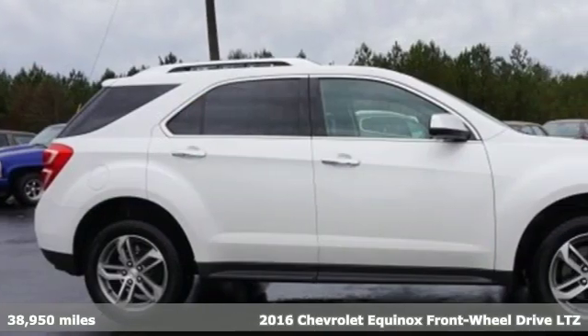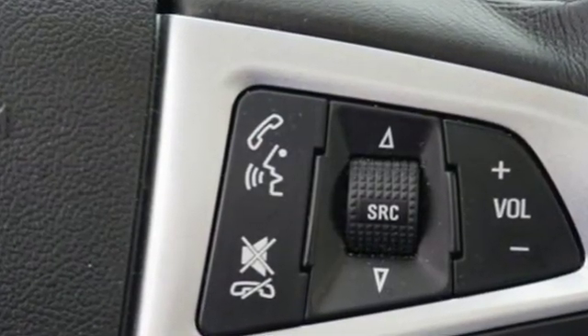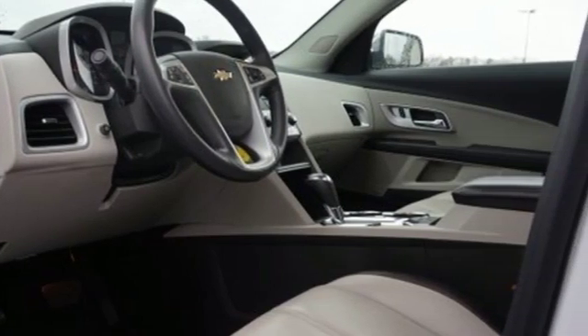It comes with great features you'll love: inline four-cylinder engine, front heated leather bucket seats, streaming audio, rear parking sensors, and driver memory seats.